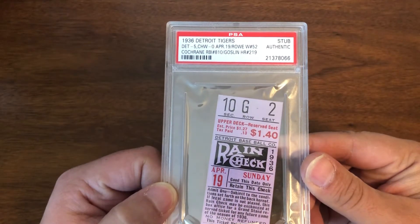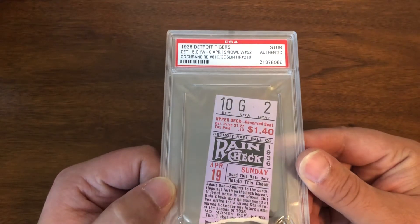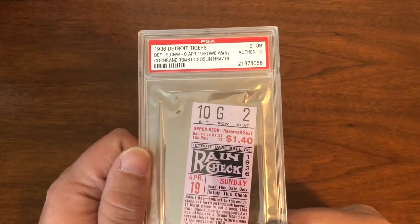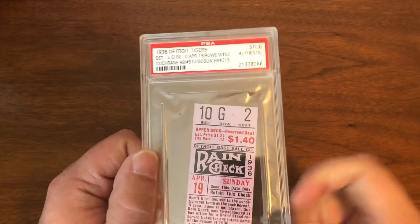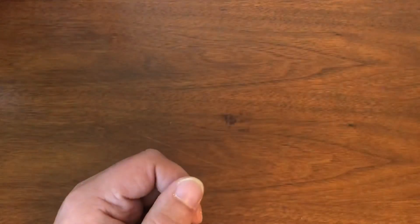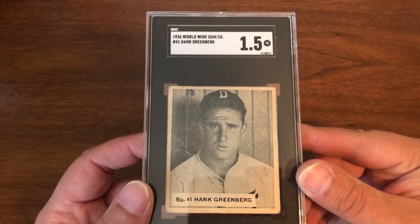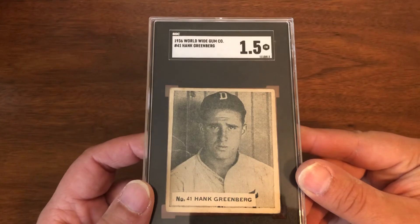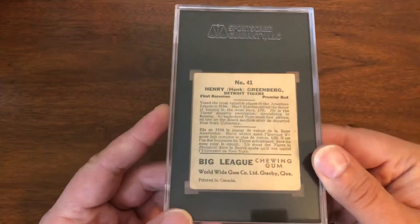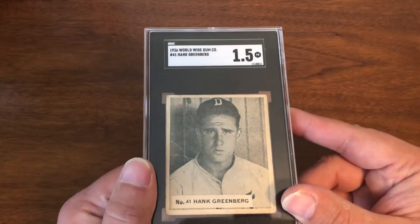Now we have a 1936 game ticket — this is an earlier game because Greenberg was injured in '36 for a vast majority of the season, so he only played in the early games. This being April 19th was before his broken wrist. Next up, another very hard one I was finally able to get: 1936 Worldwide Gum, SGC 1.5 — and I am absolutely okay with that. Still a clean card with a little bit of creasing, but really just happy to have an example of this card in the collection.